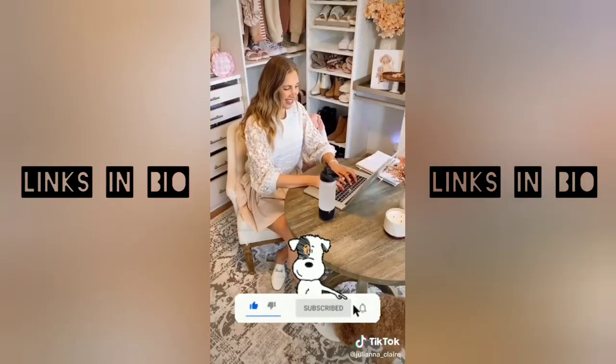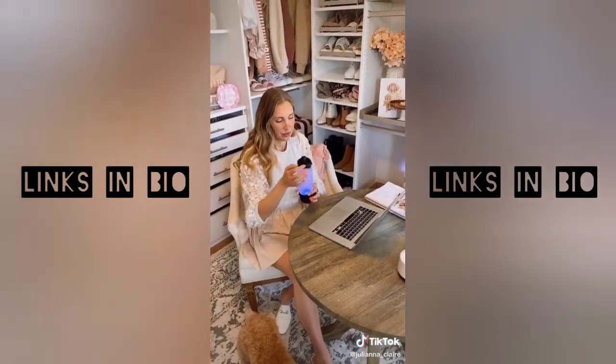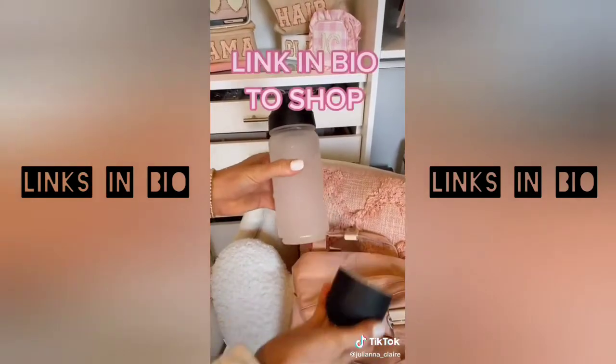This water bottle is also great to have at work because every hour it will light up to remind you to drink some water. It detaches for easy cleaning. Link in bio to shop this exact product.